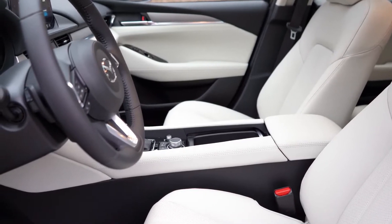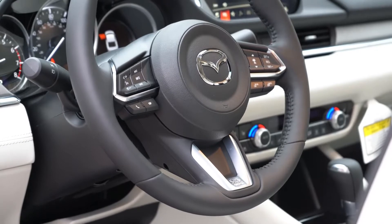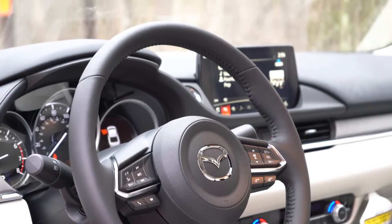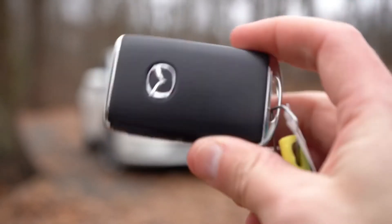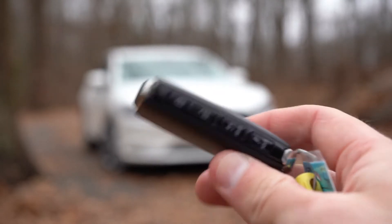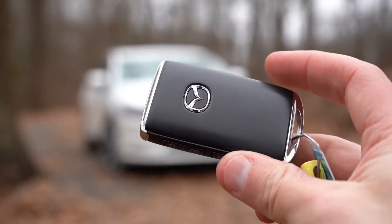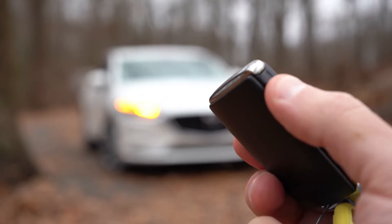The steering wheel is tilt and telescoping, manually adjustable, and leather-wrapped on all trims, with unique stitching on the Signature. A heated steering wheel comes with the Signature — though we do have it on our Grand Touring Reserve, located by the driver's right knee. The 2020 Mazda 6 also gets a brand new key fob: a rectangular shape with the Mazda logo on one side and all buttons on the side of the fob, including lock, unlock, and trunk release — a notable change for 2020.